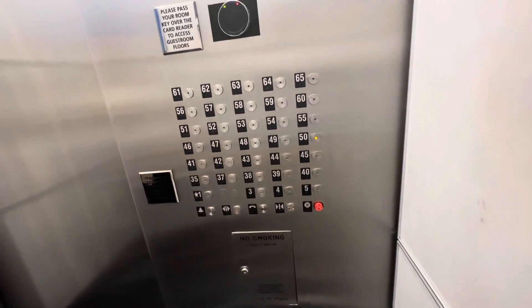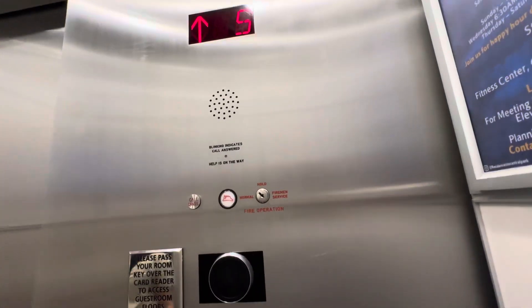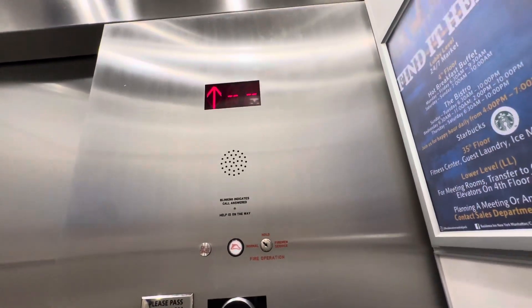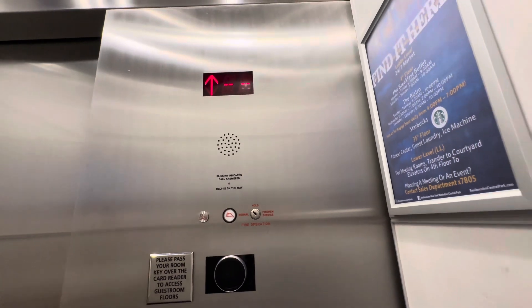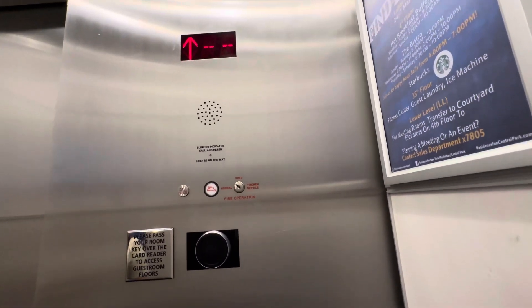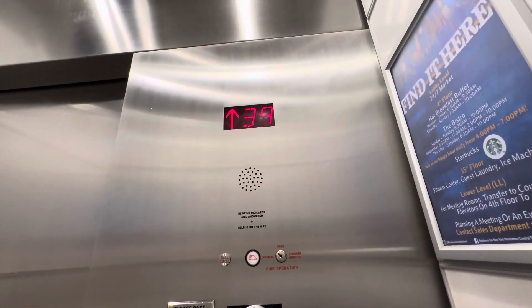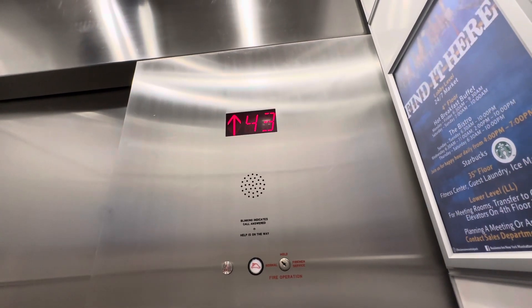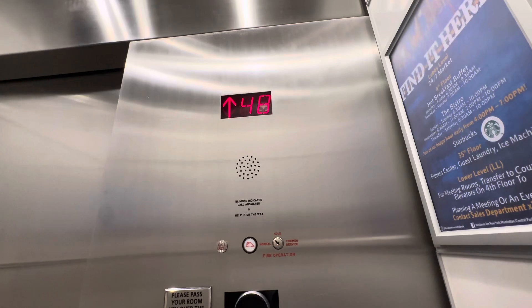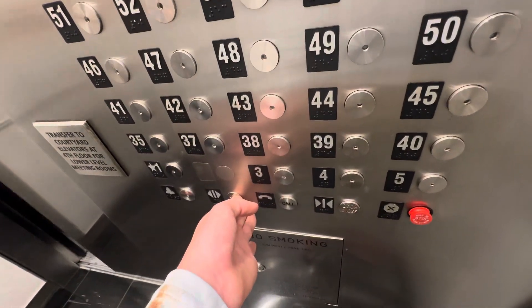I like filming elevators. Yes, I'm taking a ride on it before I go down to the lobby. I wanted to go down to one. These things are so fun — these are really cool. You have a good one.